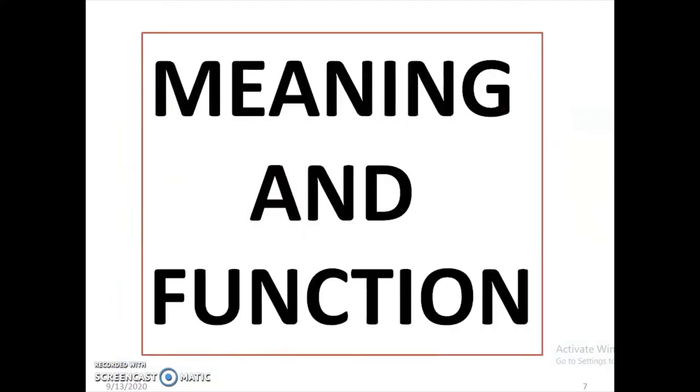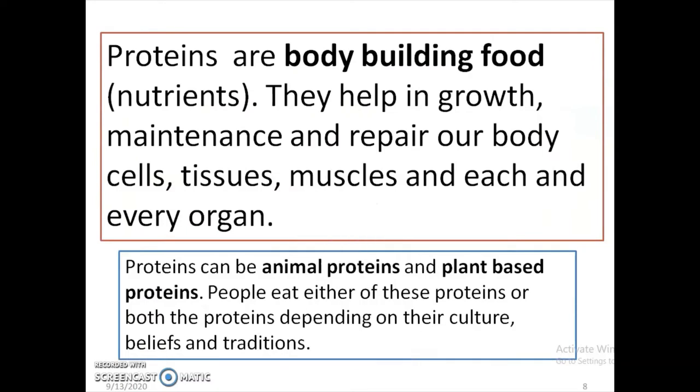So what are proteins? Proteins are bodybuilding nutrients or bodybuilding food. They help in growth, maintenance, and repair of our body cells, tissues, muscles, and each and every organ.